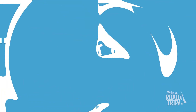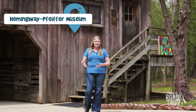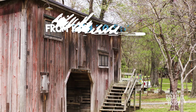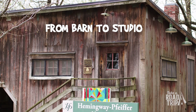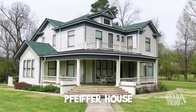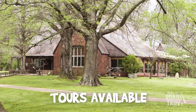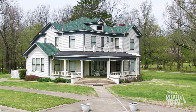Our next stop is in Piggott at the Hemingway Pfeiffer House. You've probably heard of Ernest Hemingway's famous classic novel A Farewell to Arms, but you might not have known that parts of it were actually written here in Piggott in this barn behind me that was converted to a studio by his in-laws. Restored and opened as a heritage site by Arkansas State University in 1999, you can either make a quick stop and stroll the estate or take a tour of the barn studio and the Pfeiffer family home, as well as many exhibits relating to Hemingway's time in Piggott.